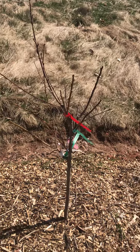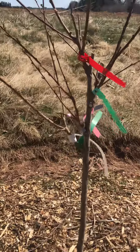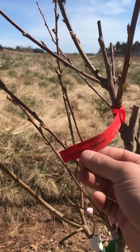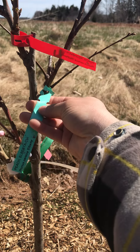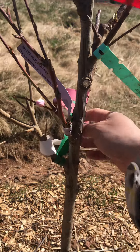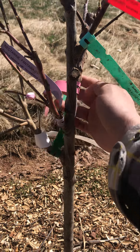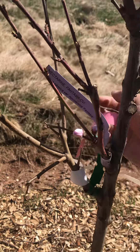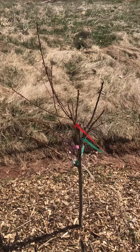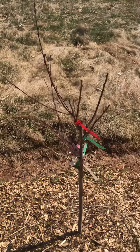This is my four-in-one fruit tree, just got it two days ago. It consists of peach Red Haven, peach Alberta, nectarine Fantasia, plum Tolka, and apricot Mormon. I got this from Home Depot for around $75 with taxes, and right now it's about four feet tall.